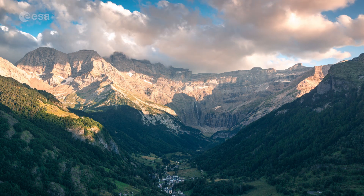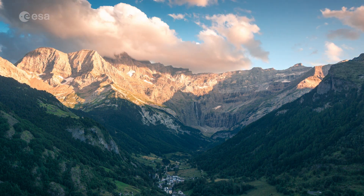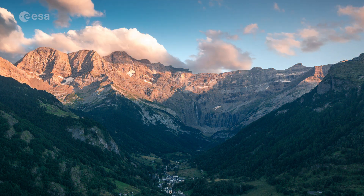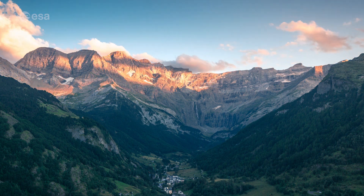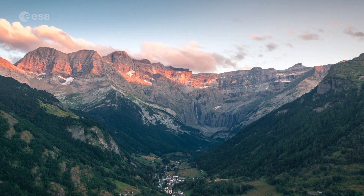The mountain range is also home to several small glaciers, as well as many mountain lakes and some of the highest waterfalls in Europe. This includes Gavarnie Falls, which at 422 metres is France's highest waterfall.